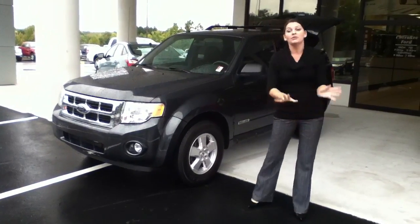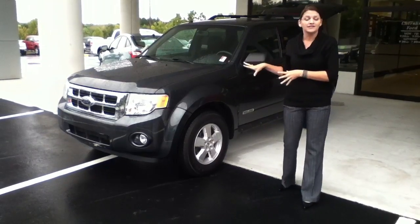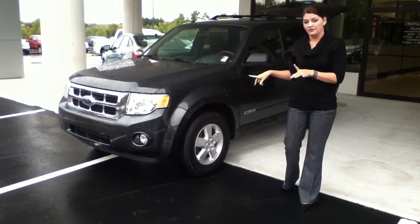Hey Neeps, this is Cassie from Cherokee Ford. I wanted to go ahead and show you the vehicle you were interested in online. This is the L8 Ford Escape. It has zero accidents and one previous owner.